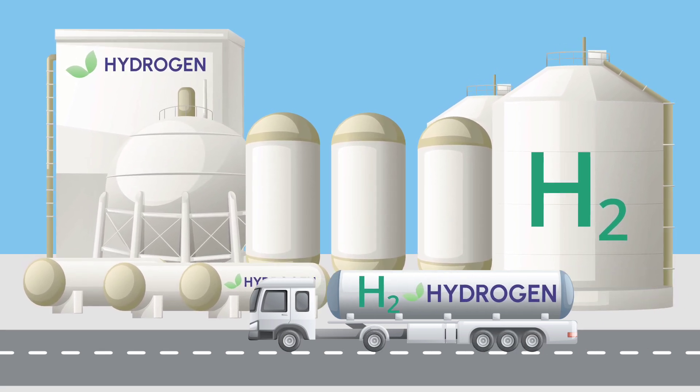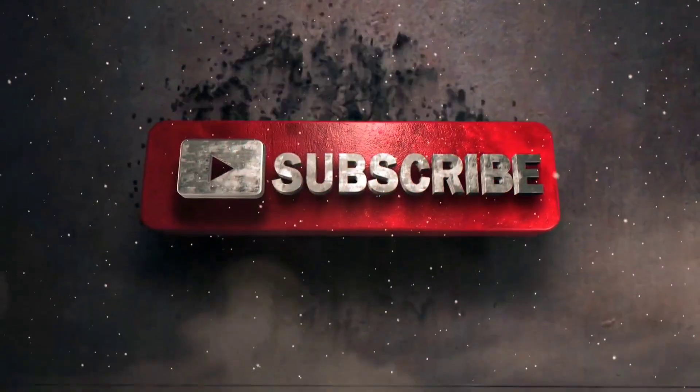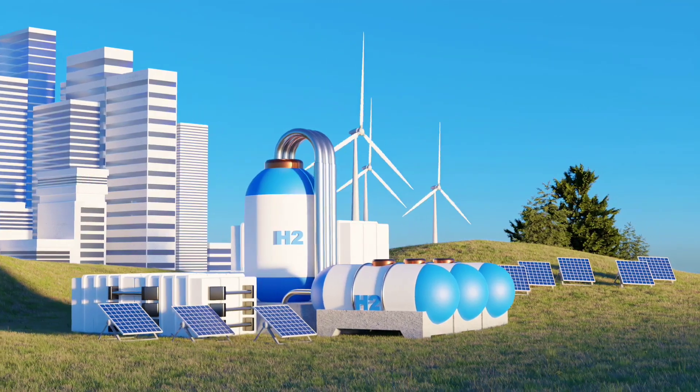If you found this innovation as fascinating as we did, hit that like button to show your support. Subscribe for more deep dives into science, tech, and the future of energy, and drop a comment below — what would you power with tap-water-based hydrogen?